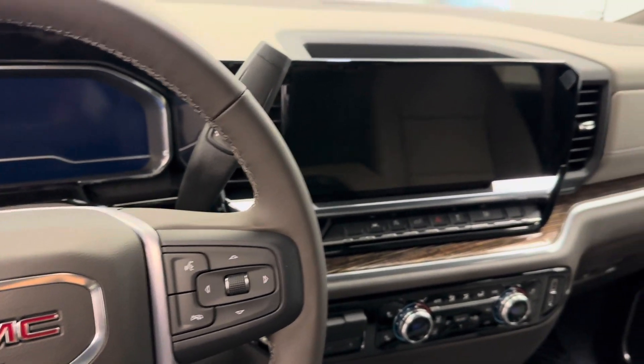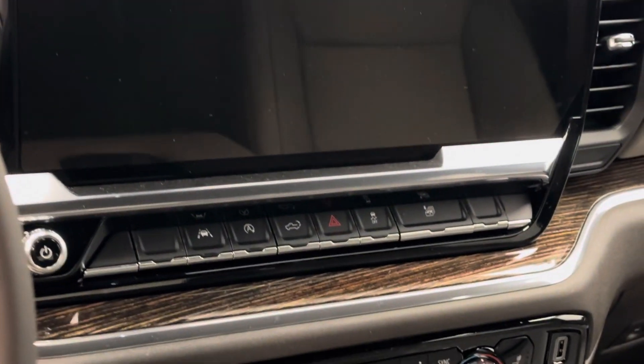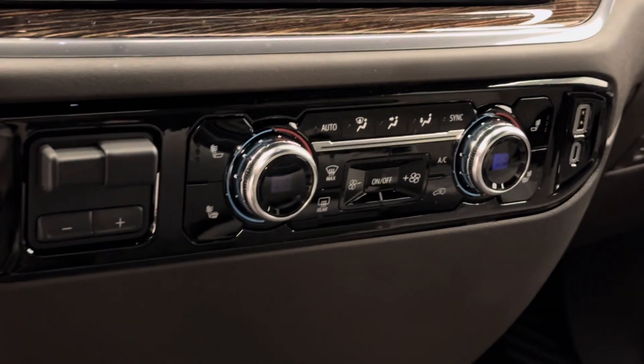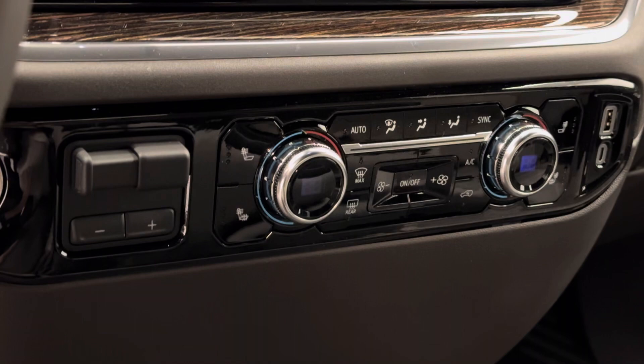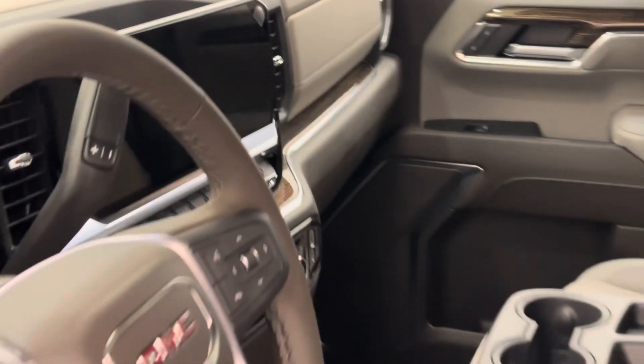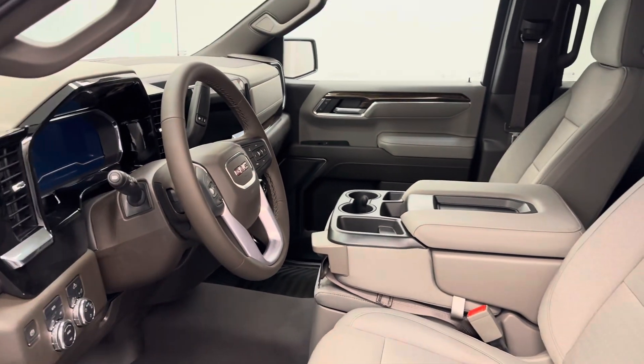Hands-free communication and audio controls, infotainment system, lane departure warning, automatic start-stop, tailgate control, striking control, dual zone climate control with AC, trailer brake, push button start, heated seats, USB support, and our interior color is brown.